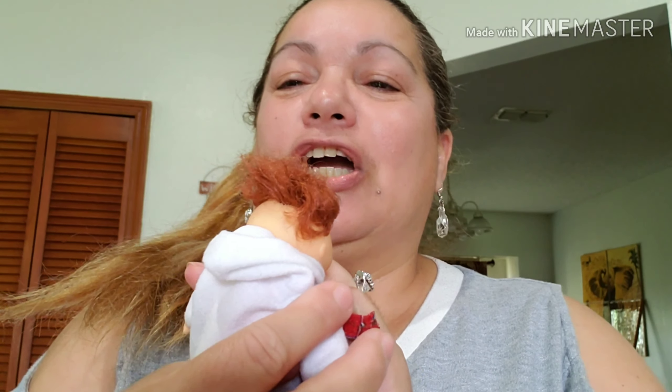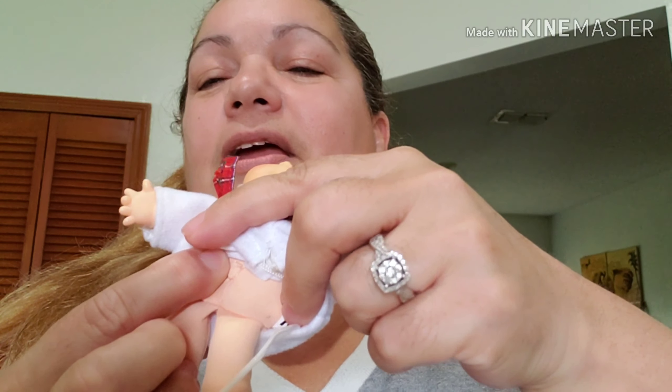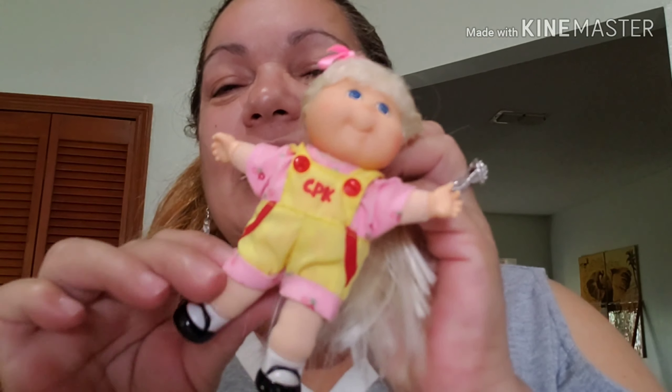Look, so adorable — isn't it like a nightgown or something? Look, it has an umbilical there. So adorable, it's even signed. Look at this — so cute. That's Cabbage Patch number one. Look at this — this is Cabbage Patch number two, so cute. She's blonde, look at the long hair, oh my goodness!